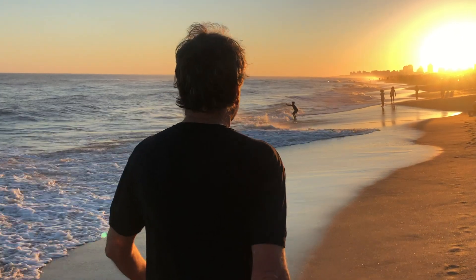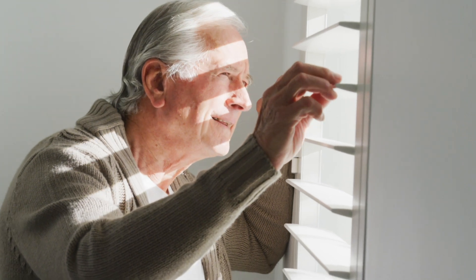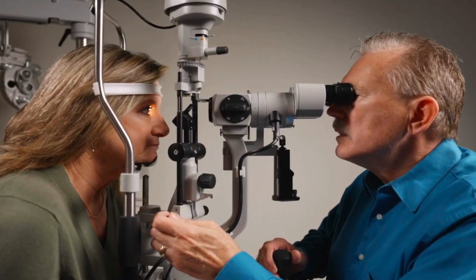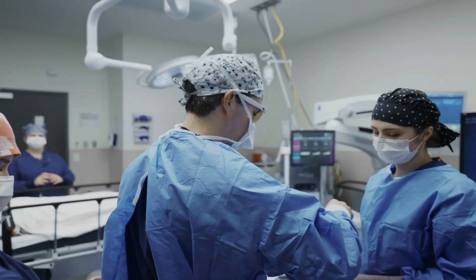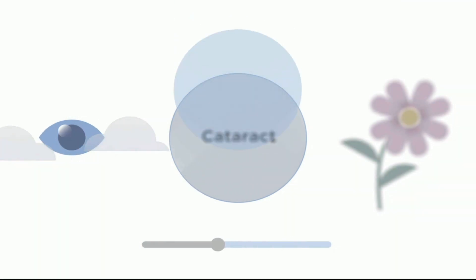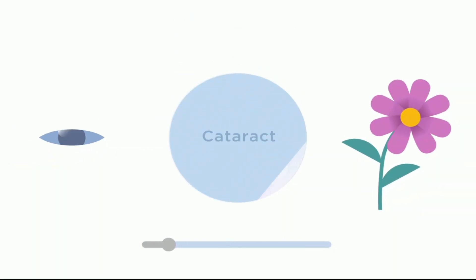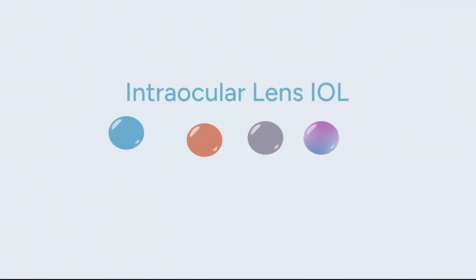Some people with cataracts may even see glares or halos around the lights, experience sensitivity to light, not see colours as vividly, or have trouble reading. The procedure to correct cataracts is straightforward and usually takes about 10 to 15 minutes to complete. Your surgeon starts by numbing the area with eye drops, then removes the cloudy lens and replaces it with a synthetic lens. These lenses are called intraocular lenses, or IOLs.